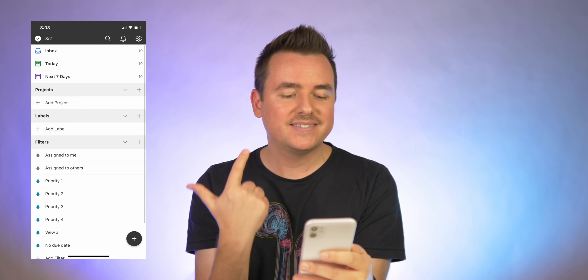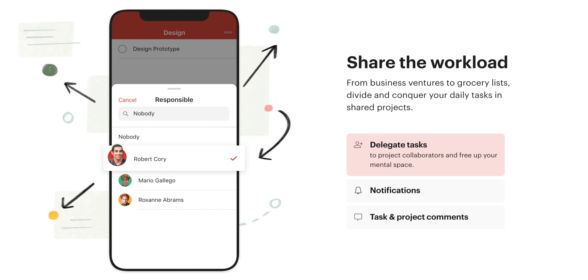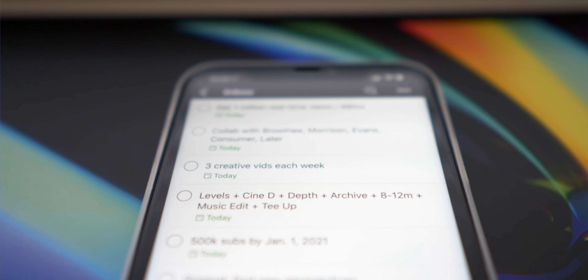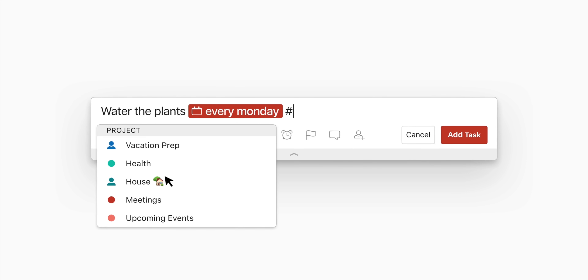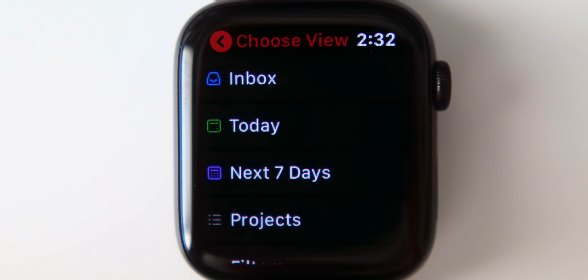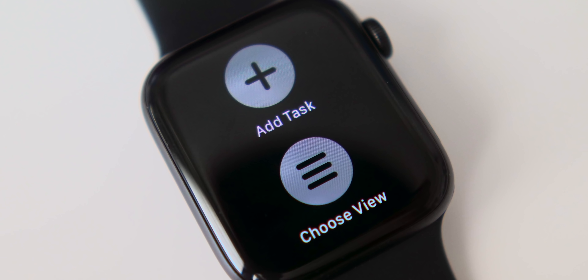Next up is Todoist. The big macro view lets you see your inbox, today, and the next seven days, broken down by projects or labels with filters. It can be super collaborative — you can see what's assigned to you or to other people. The layout in the inbox is really nice, definitely one of the best interfaces so far. Section headers are a nice touch, search is easy to get to, and the add task screen is clean and minimal. On the Apple Watch, it loads straight to a today screen — I can scroll through everything, get a detailed view, reschedule tasks easily, and deep press to add a task or switch views between inbox, today, next seven days, and projects. I really like that Apple Watch app.